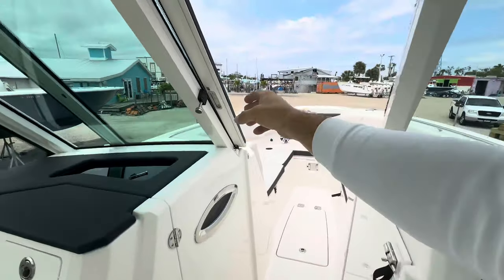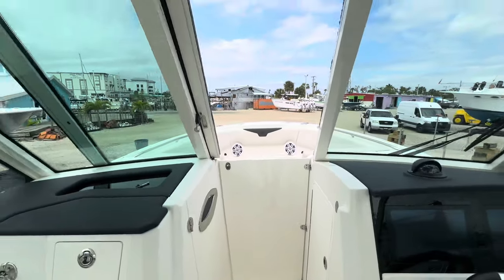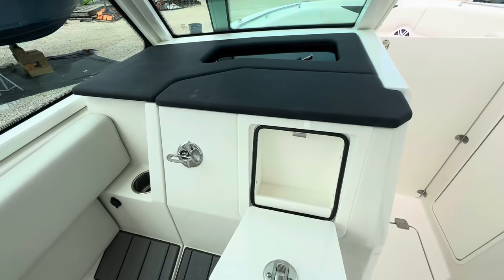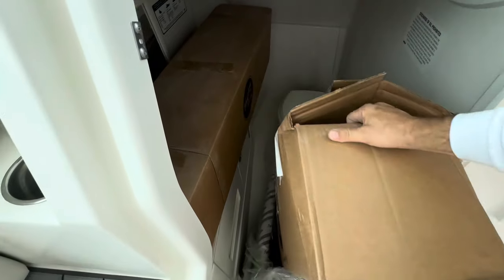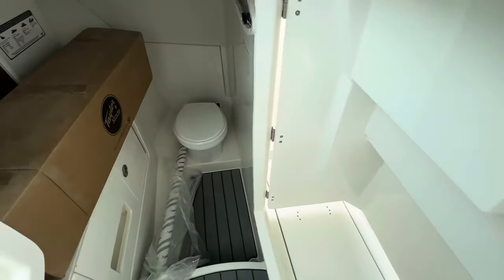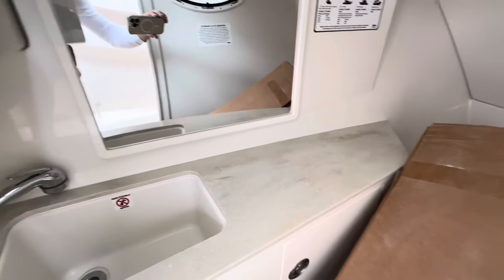Cool boat. This window pulls all the way over — this guy here comes out and locks everything else out. Looks like she's got some dry storage here, and a USB port. There are covers in here, and she's got a nice head with a china bowl toilet, sink, and water.